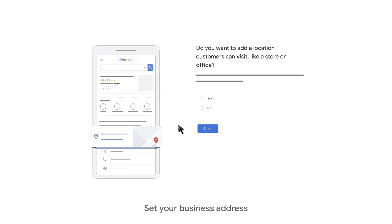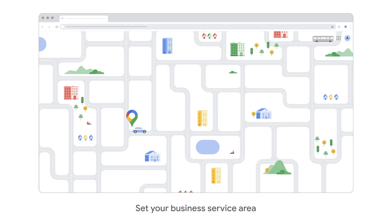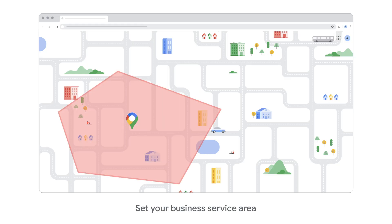When you add or claim your business on Google, consider if your business has a staff location that customers can visit during business hours, and click yes or no. If your business only serves customers in a certain region, you can also set your business profile service area. In most cases, the service area shouldn't extend farther than two hours driving time from where your business is based.